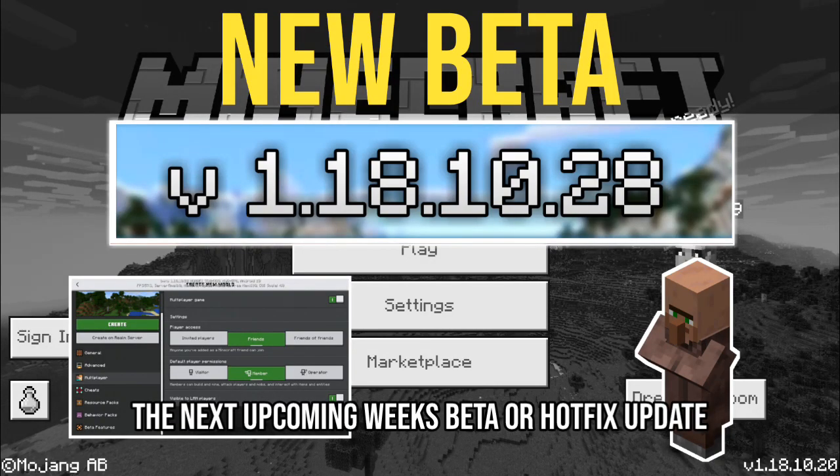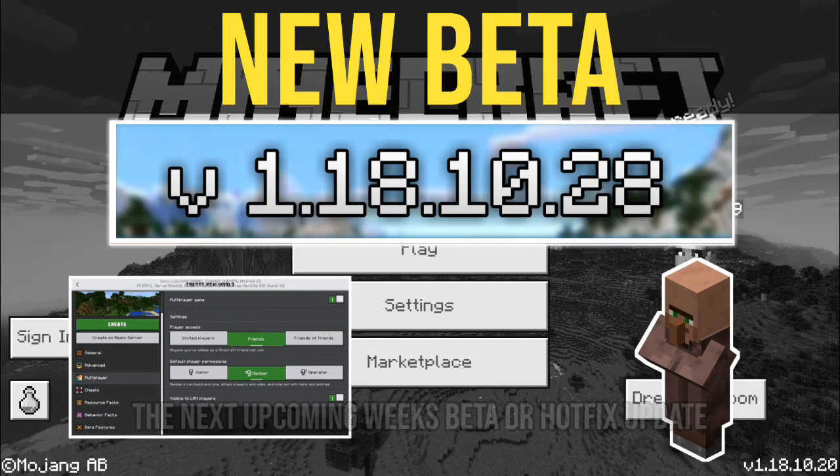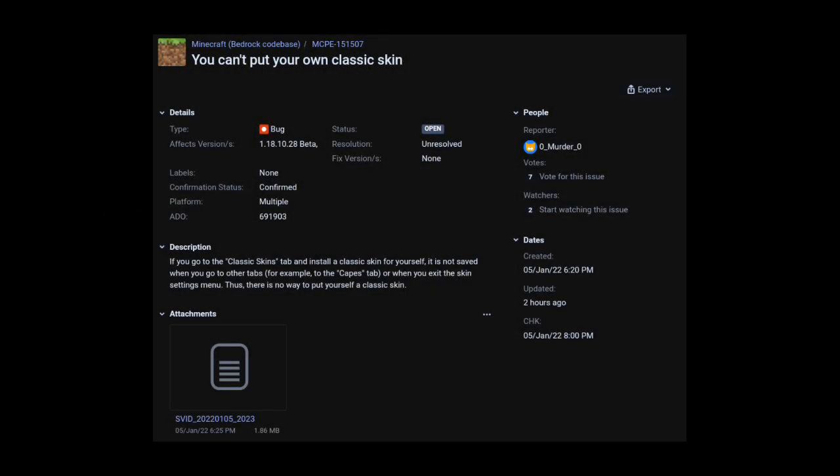The next upcoming week's beta or hotfix update. We have two confirmed reported bugs in 1.18.10.28 beta. The first confirmed bug is MCPE 15507: you can't put your own plastic skins.